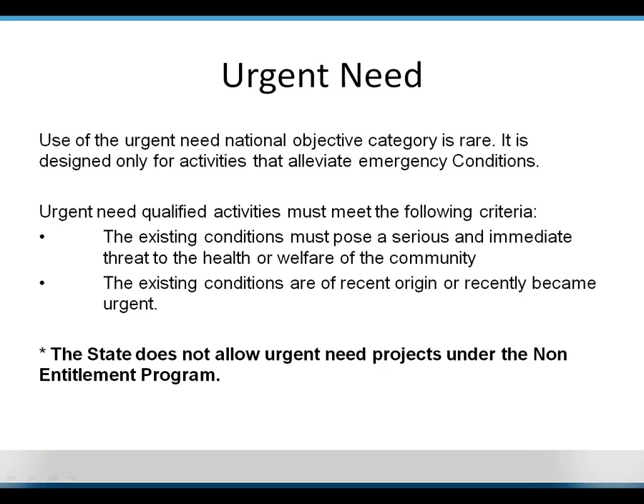Urgent need is one I want to highlight. The state does not allow urgent need projects for non-entitlement communities. Entitlement communities may do something different — contact your local government about that. Urgent need is essentially for emergency conditions, generally presidentially declared disasters. Meeting the timeline to qualify as urgent need is usually pretty tricky, so check whether your local community even bothers to use this.